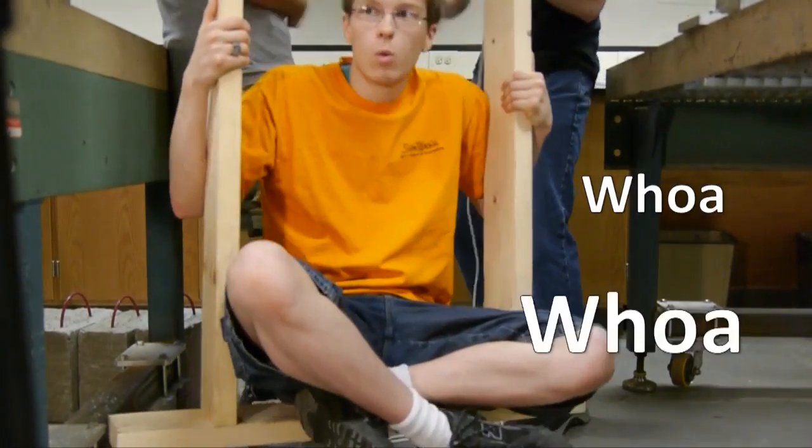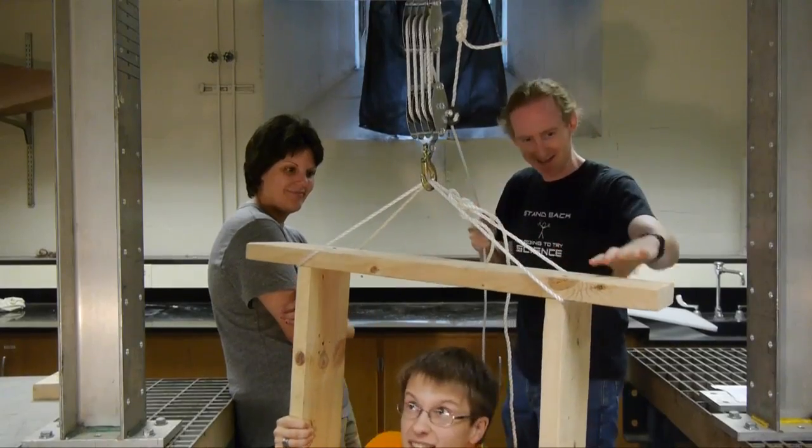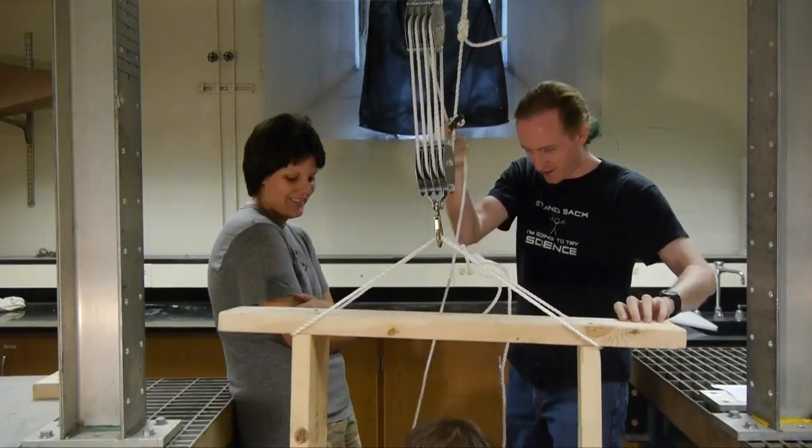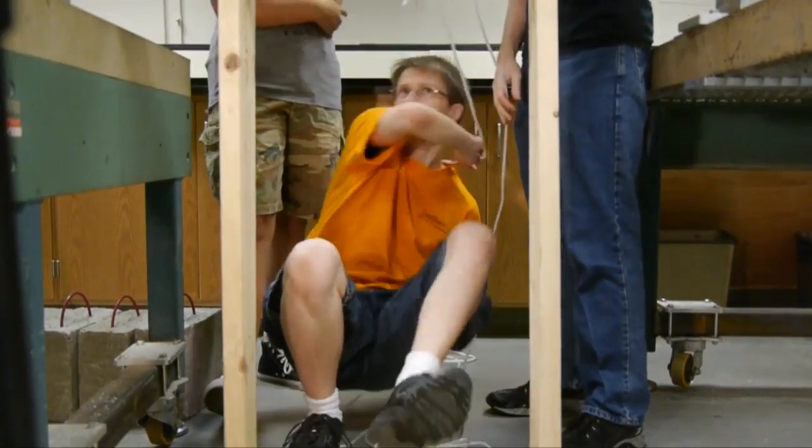Whoa. Wow. How? How is he doing this? Yeah, that's so much easier. Look at this — with one hand now. So what's going on? Can you figure it out?